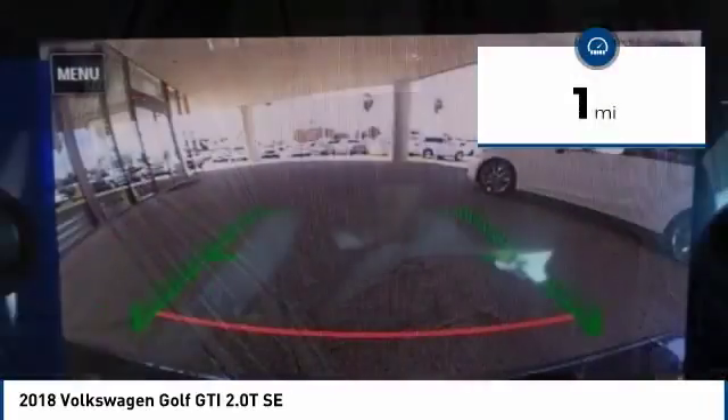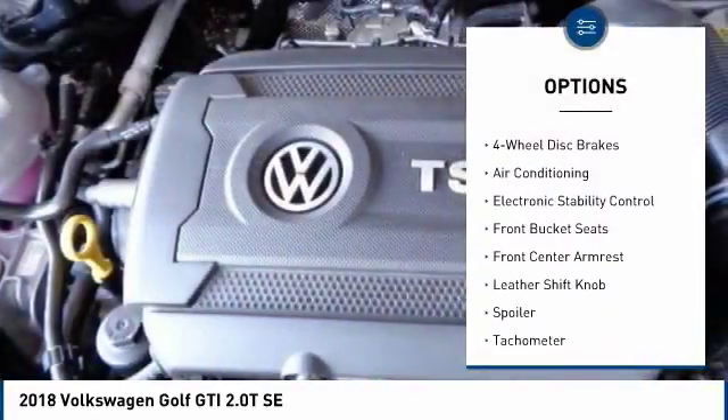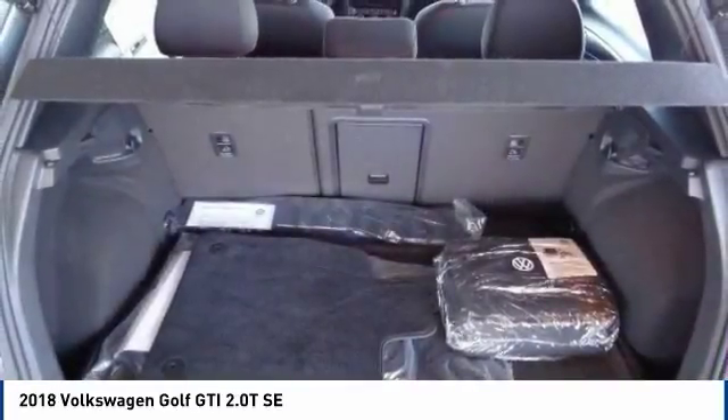Here are some of this vehicle's great options: traction control, power passenger seat, air conditioning, dual airbags, leather wrapped steering wheel, power steering, alloy wheels, four wheel disc brakes, eight speakers, and power windows.